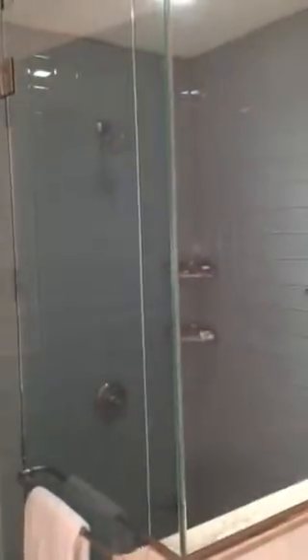And finally, the master bath. Bathroom, shower.